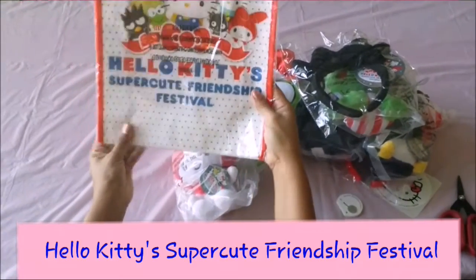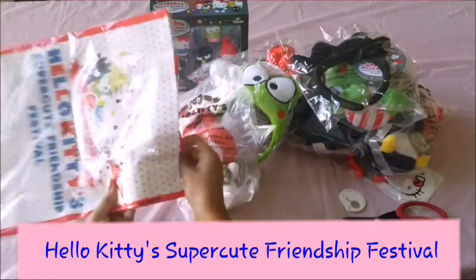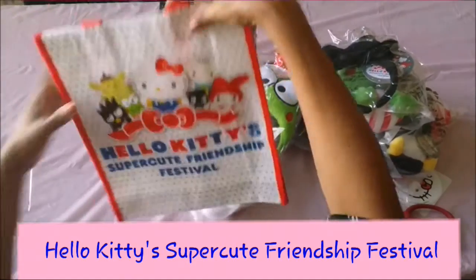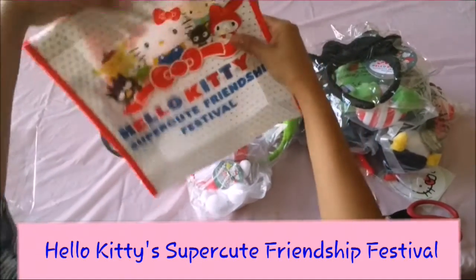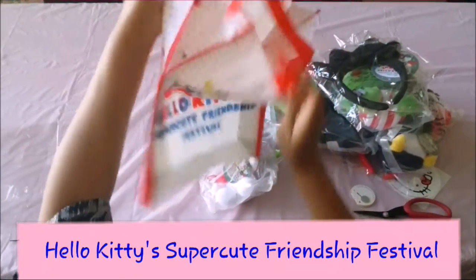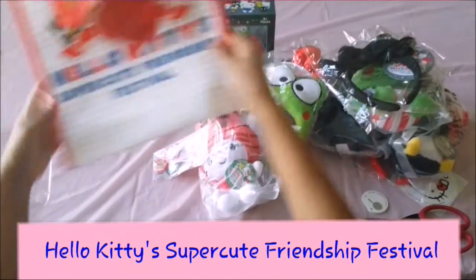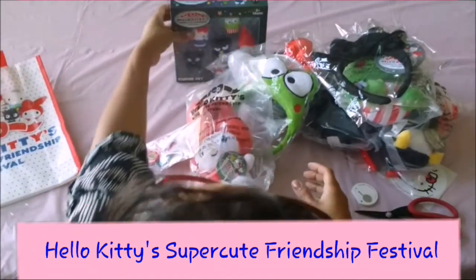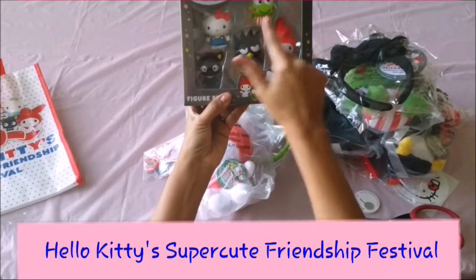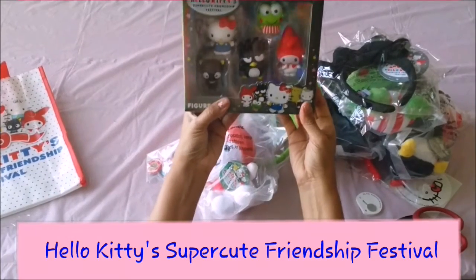Let me open the tote bag. Oh my goodness, this is so awesome — such a cute Hello Kitty Super Cute Friendship Festival tote bag, official from the festival. They went ahead and sent it to us. It's nice and roomy, just like any standard tote bag, and it features Hello Kitty, Keroppi, My Melody, and Badtz-Maru.